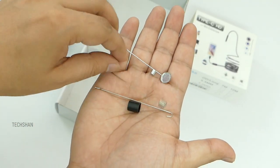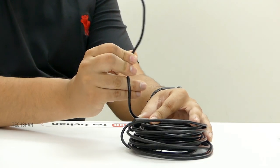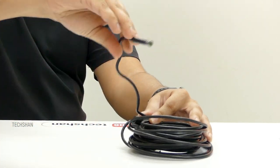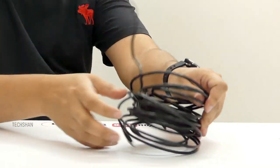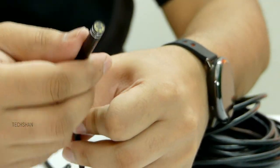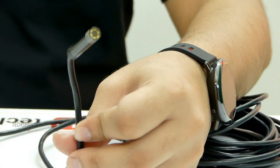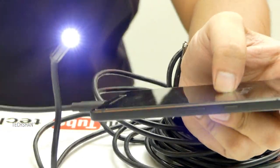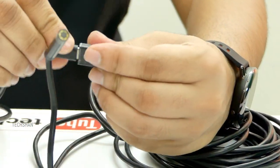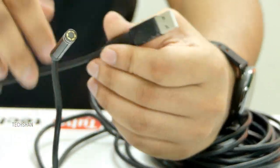Here is the endoscope camera — the cable is hard yet flexible so you can adjust it the way you want. It is IP67 water resistant, so you can take it underwater. One end of the cable has the tiny 70-degree camera with six small LED lights, and the other end has a Type-C port which connects to your smartphone, or via the adapter to your PC.